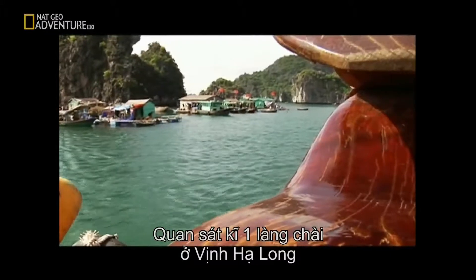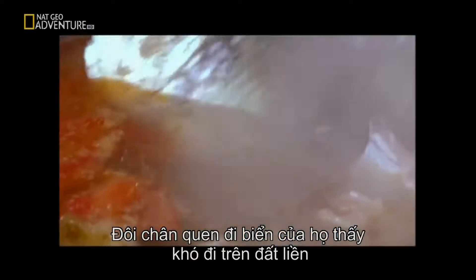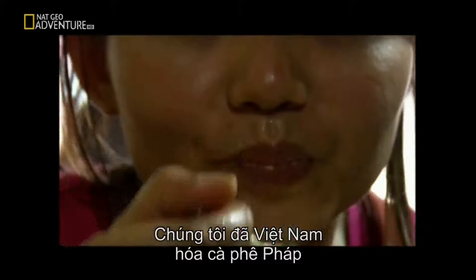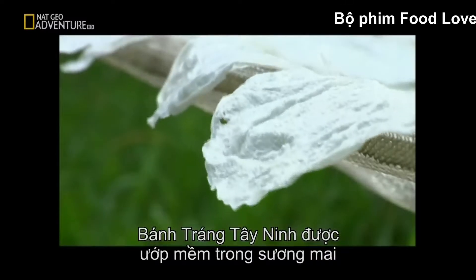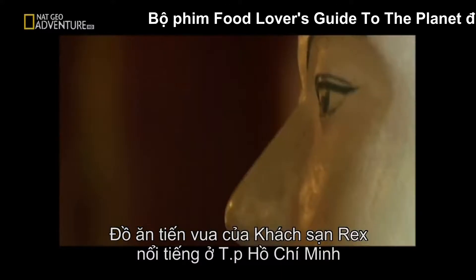An inside look at a remote floating village in the waters of Ha Long Bay — their sea legs are so well developed, they often claim to have a hard time balancing on solid ground. A whirlwind tour of Hanoi with a caffeine buzz: we took the French coffee, Vietnamese-ified it and made it our own. Rice paper from Tay Ninh that softens in the morning dew — this family has been making rice paper for at least 35 years. And the food of kings from Ho Chi Minh City's famous Rex Hotel.